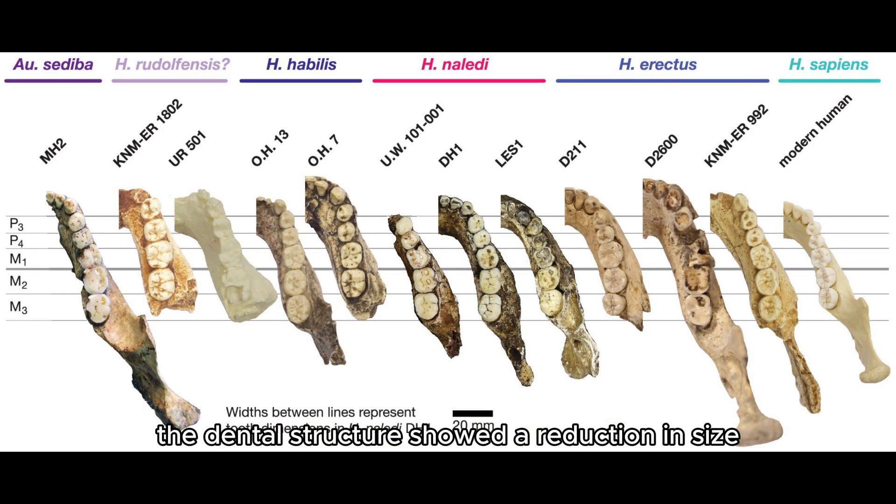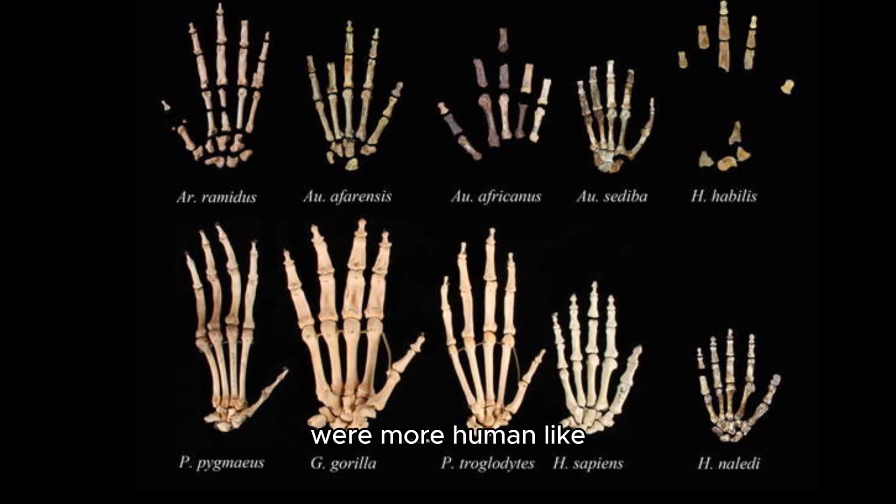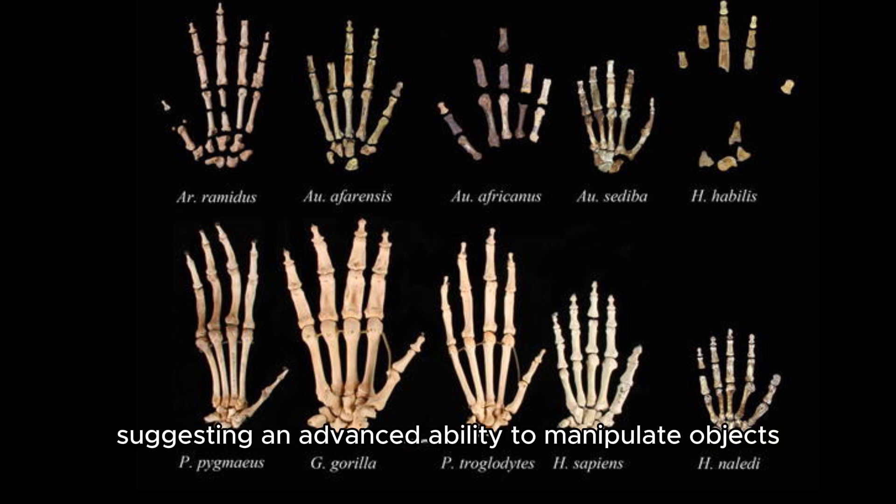The dental structure showed a reduction in size, indicating a potential shift in diet and food processing techniques. The hand bones, particularly the thumb, were more human-like, suggesting an advanced ability to manipulate objects and create tools.